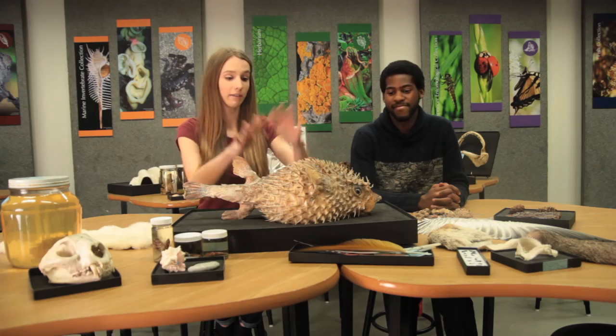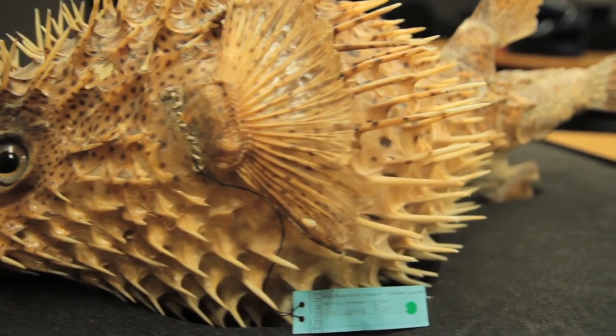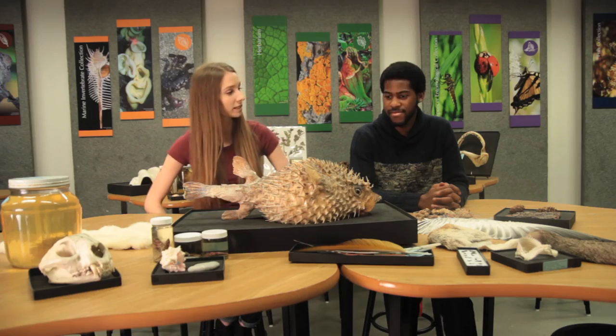The specimen we have here is of the species Diodon hystrix, also known as the spot-finned porcupine fish. I think we should start our discussion with a couple of fun facts about this fish.